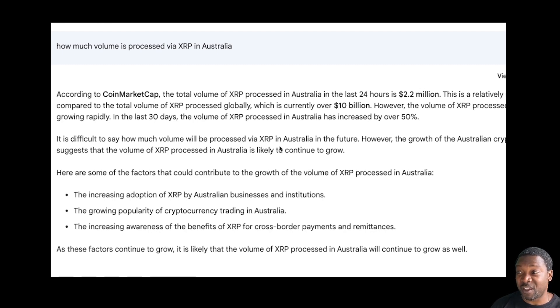It is difficult to say exactly how much volume will be processed via XRP in Australia in the future. However, the growth of the Australian cryptocurrency market suggests that the volume of XRP processed in Australia is likely to continue to grow. Contributing factors include the increasing adoption of XRP by Australian businesses and institutions, the growing popularity of cryptocurrency trading in Australia, and increasing awareness of the benefits of XRP for cross-border payments and remittances.